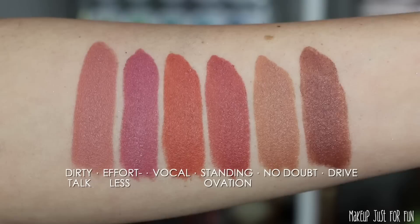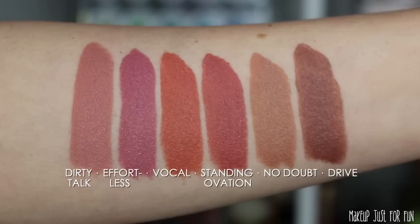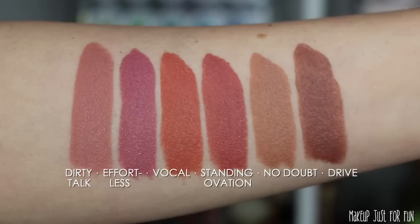Lastly we have Drive, which is a deeper rosy brown. A lot of these lip colors have that rosy tint to them, which I think makes them particularly flattering on me. So if you like the same sort of lip colors I go for, you'll probably have a good vibe with a lot of these. I wanted you to see them all together so you could take note of the differences more easily when they're all swatched side by side on my arm.